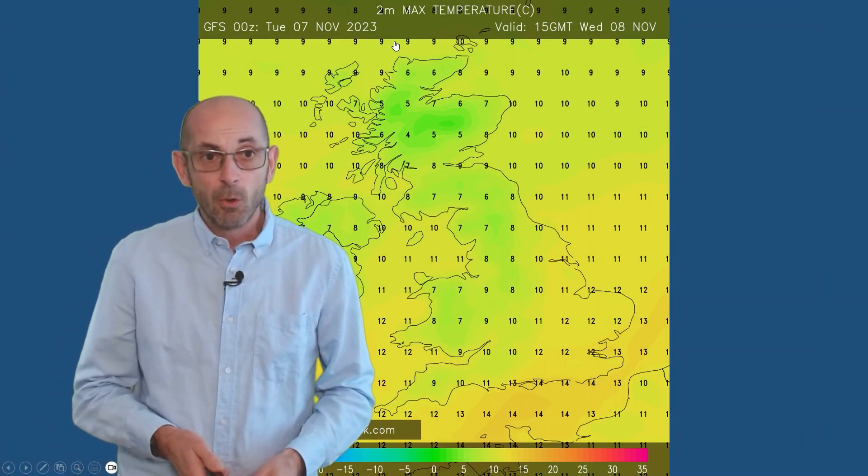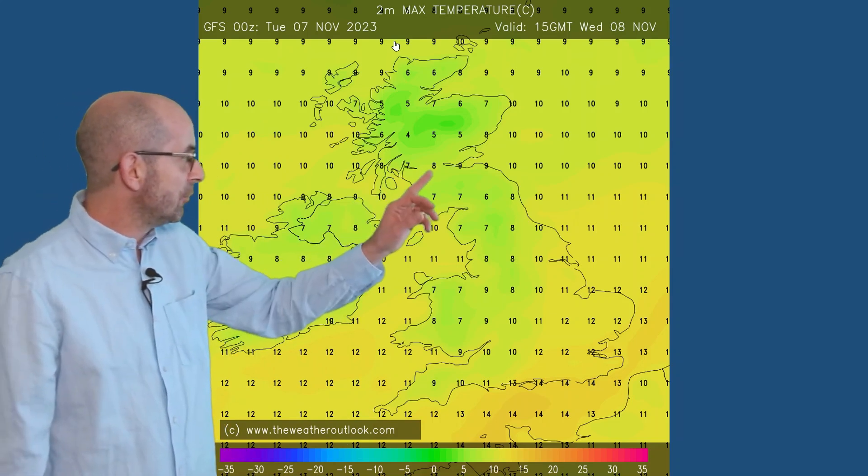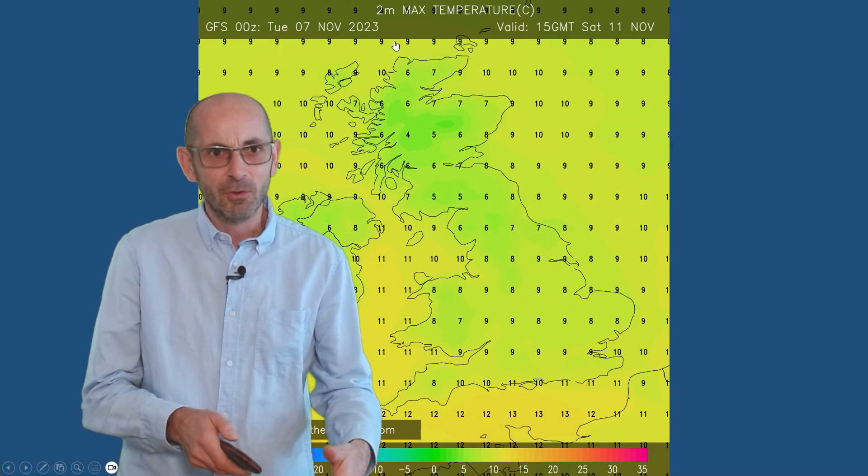So 15 GMT, Wednesday the 8th — very close to the average really. Single figures in the north, quite chilly. Milder in the southeast and East Anglia, but not especially so. Very close to the norm.